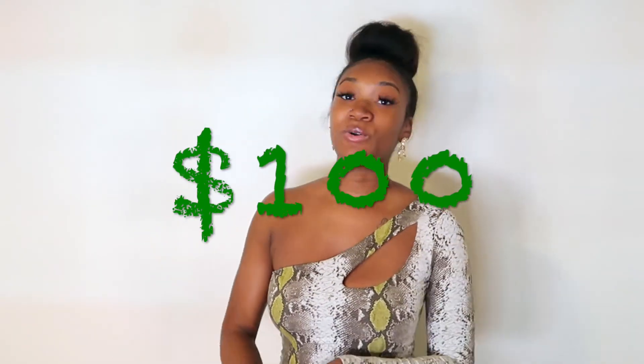I am giving away $100 — a total of $100. There will be two winners, $50 each. Because I don't like only picking one winner, you at least got to be two. Now, what can you do with $50? Baby girl, baby boy, you can do a lot with $50.